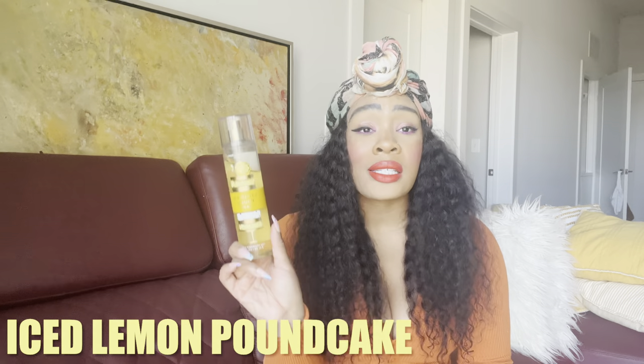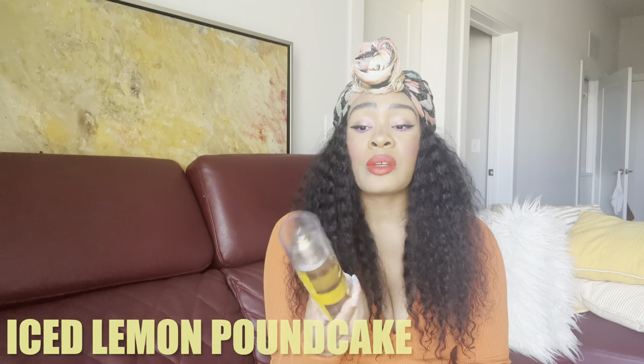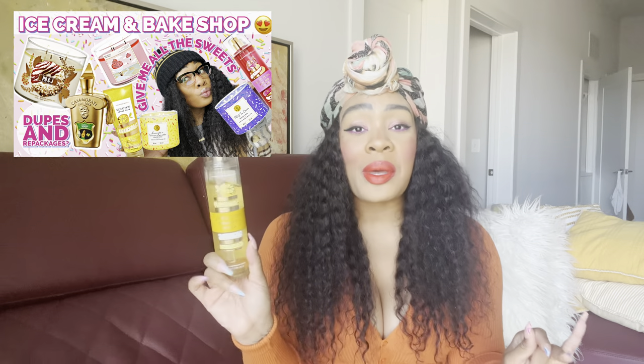This is Iced Lemon Pound Cake, with notes of sugary glazed icing, pure lemon zest, and fluffy pound cake. I literally just got this a couple days ago and look at the dent I've already put in it! It literally smells like Starbucks iced lemon loaf. If you want my full in-depth review on this fragrance I'll link that up top. This is one of my current favorite body mists.